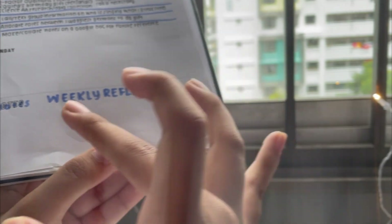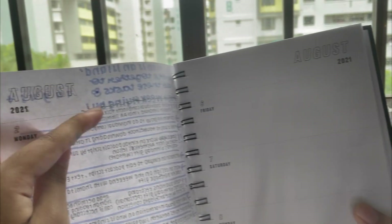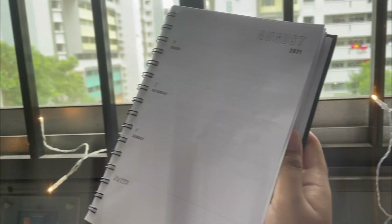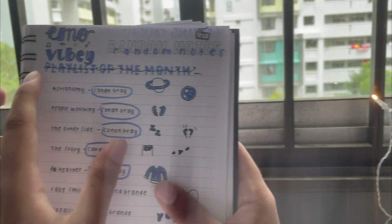At the end of every week I'm going to do a weekly reflection section, because I realized there's a notes column at the end of each week that you can't really do much with since you've already written everything in the daily sections. So why not use it for weekly reflections?